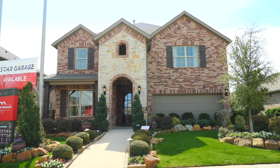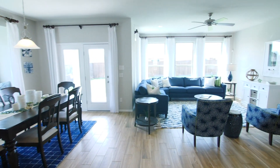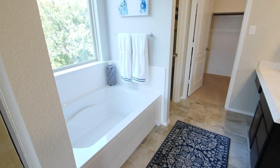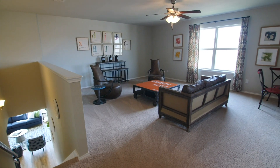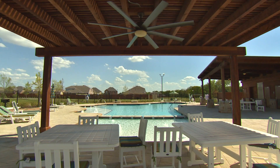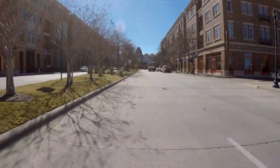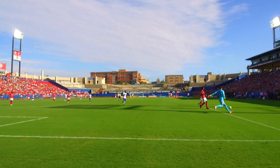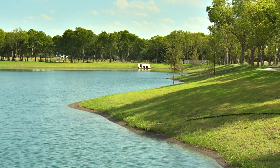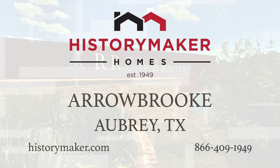At History Maker Homes, we value what you value. We're a family-owned and operated company that has been making the dreams of homeownership a reality for 67 years. Life is better here in Arrowbrook — we offer a serene setting with a great selection of amenities, which allows you to connect with your family and friends. Close to Frisco, all within an affordable price range, the amenities just sweeten the deal for everyone looking for a great place to live so close to the city.